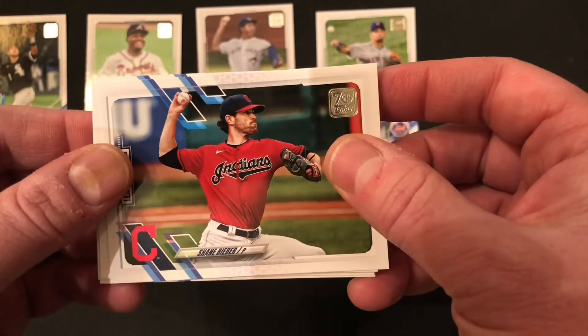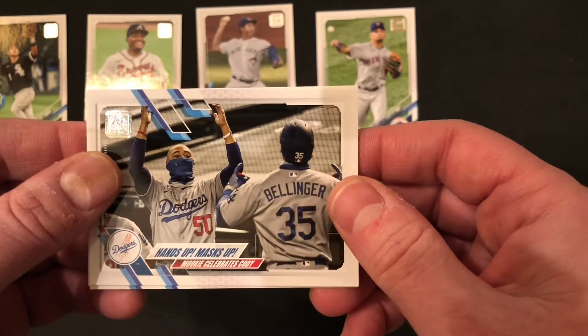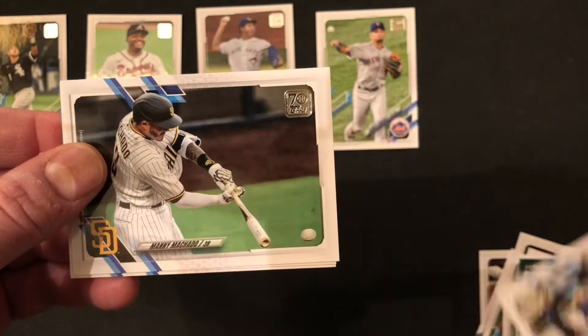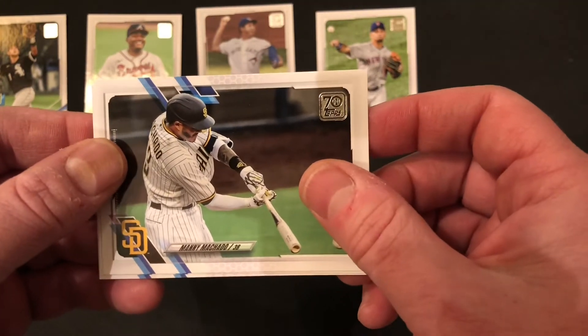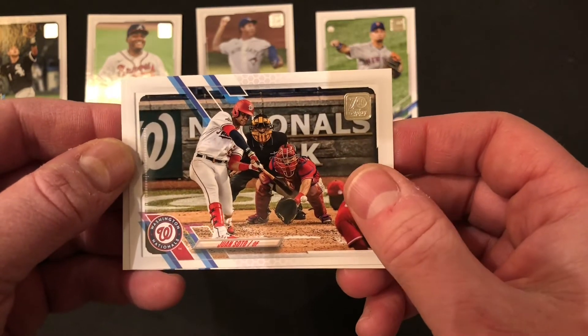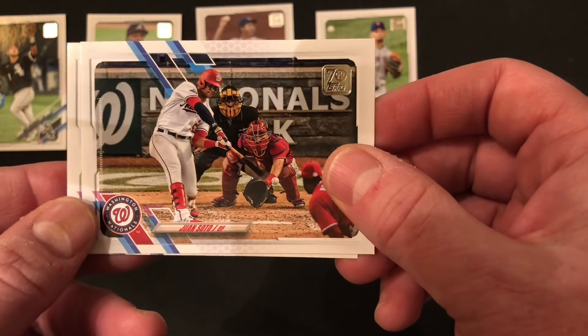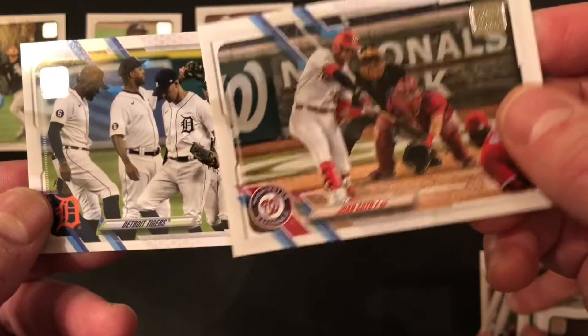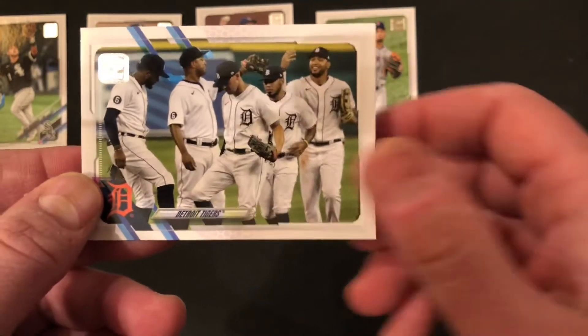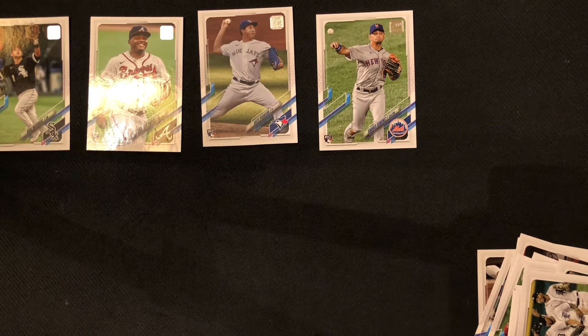Shane Bieber — best pitcher in baseball last year. We've got a Hands Up, Masks Up insert — another COVID celebration card for the Dodgers. Manny Machado, star for the Padres. Juan Soto — probably the best hitter in baseball. Mike Trout may be the best player, but Soto is probably the best hitter in the game — still only 22 and just an absolute monster with the bat. And the Detroit Tigers team card. The Ichiro double-header card is one in 30 packs — one in a little more than every hobby box.